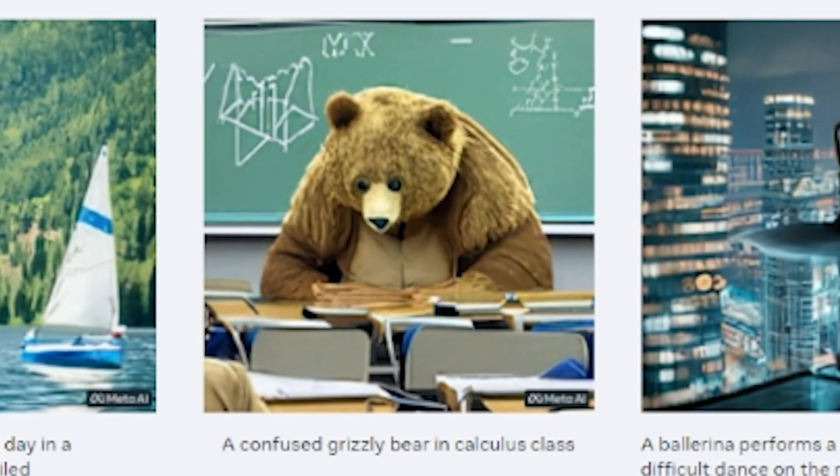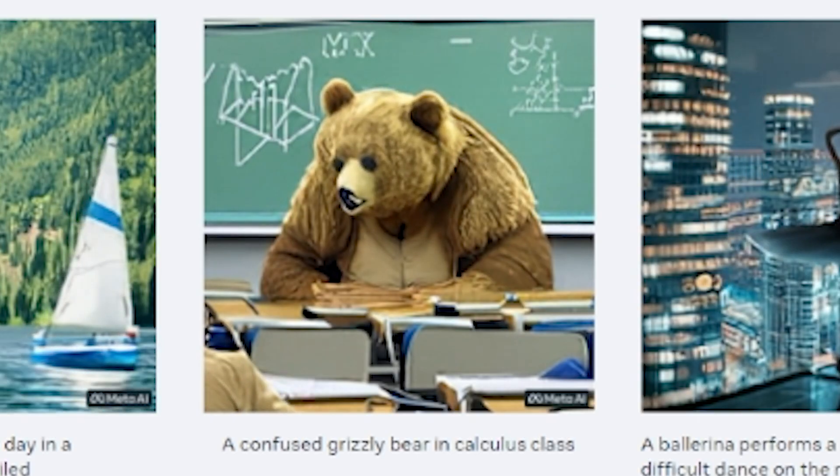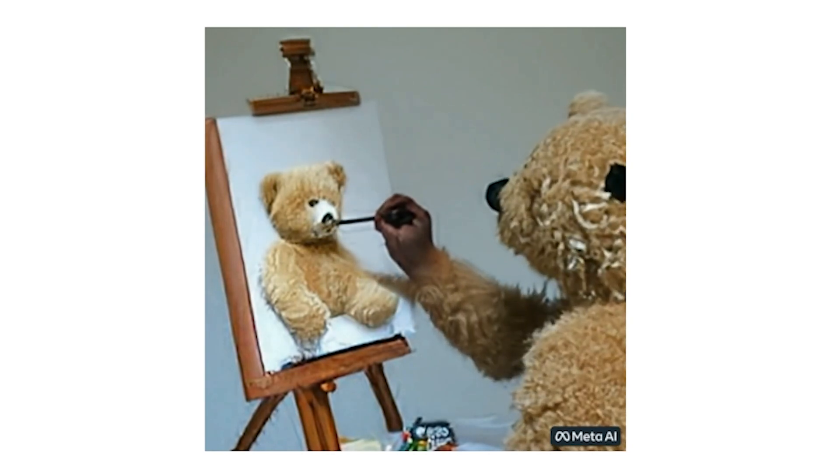And of course, no one has access to actually play around with this yet, but the samples Meta provided are really cool. I mean, wouldn't you want a video of a confused grizzly bear in calculus class? Or even a creepy teddy bear painting a portrait of itself?